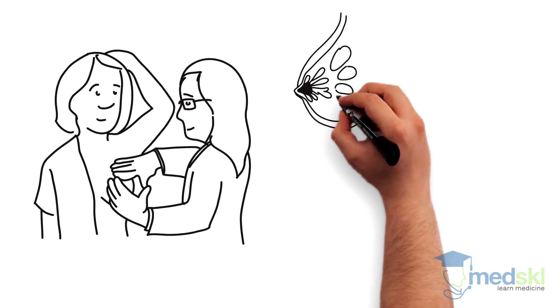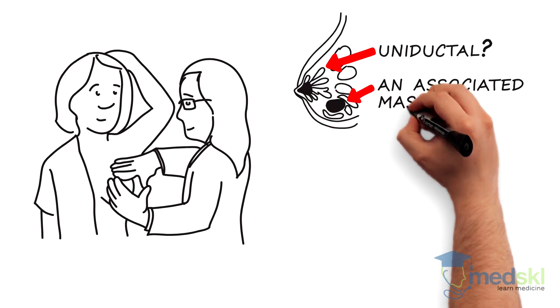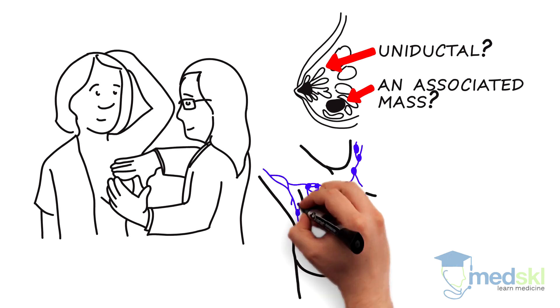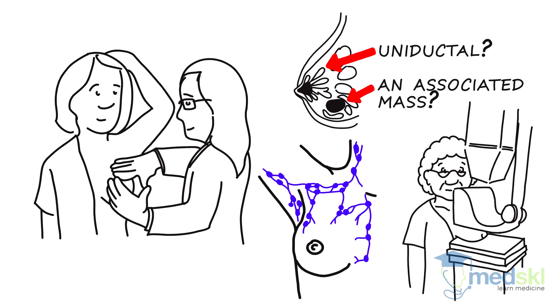The breast should be checked to see if the discharge is uniductal and if there are any associated masses. The patient will need a full breast and local lymph node examination. You should order mammography and refer any patient with possible breast cancer to a breast center.